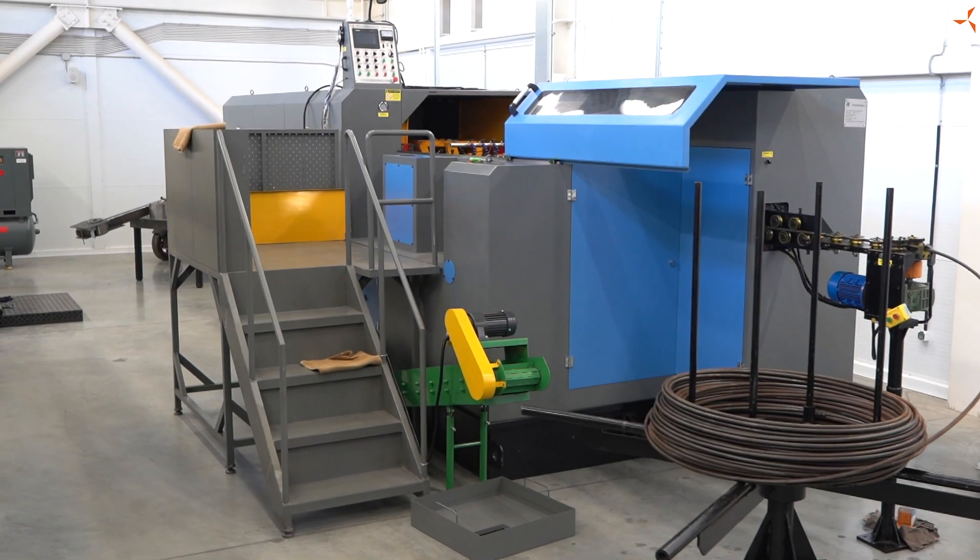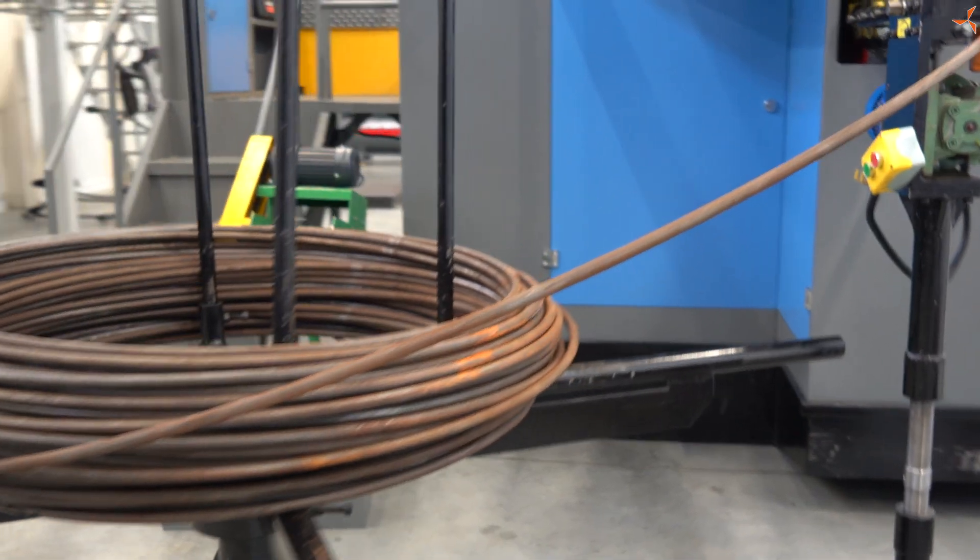Спасибо за внимание, за поддержку и за доверие. До новых встреч.